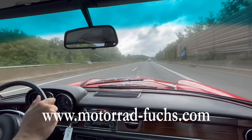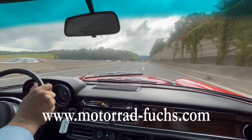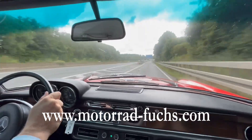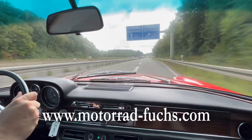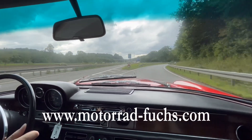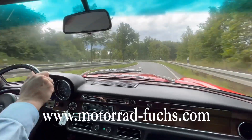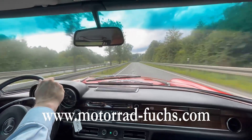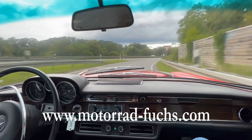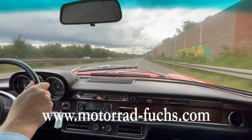And now we brake a little bit. We must say it's an oldtimer, so it's not a racing car. And we're at 100.